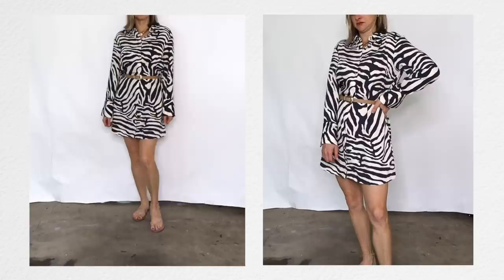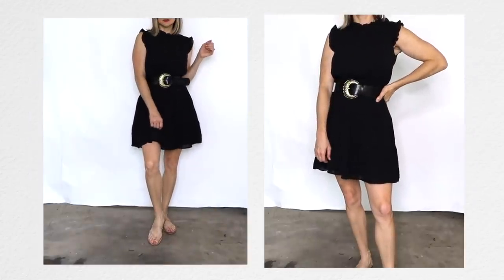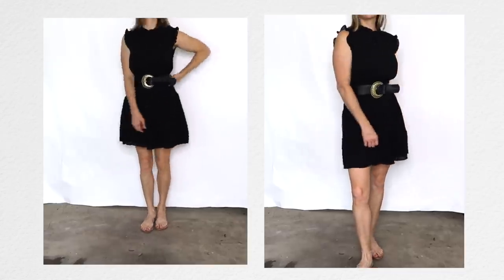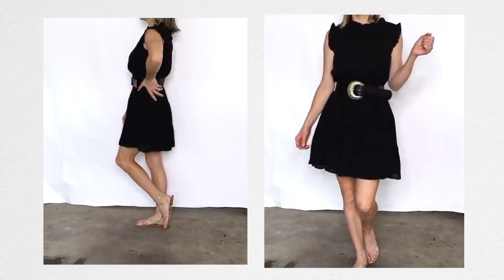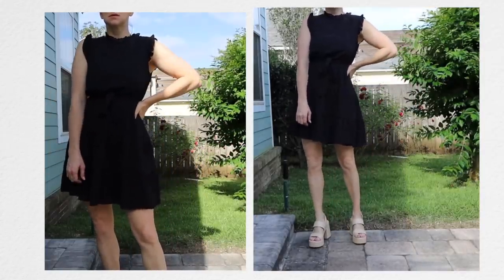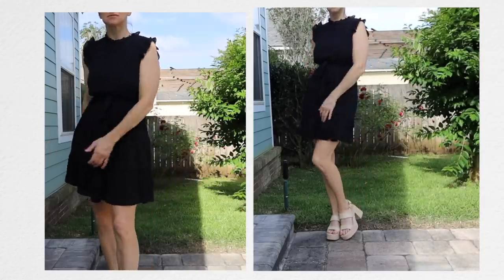This little black dress is from Amazon — I really liked the style and added my own belt, though it works with the fabric belt too. I love nude sandals with it, but I also tried it with my chunky sandals, which helps them stand out and be the star of the show. It's just a cute, easy little dress.